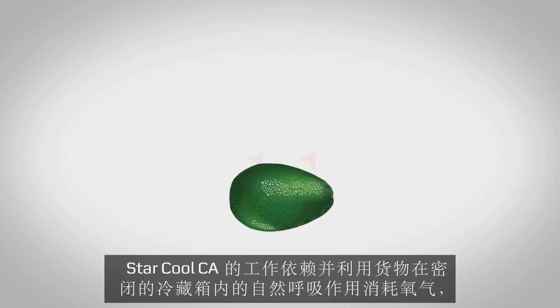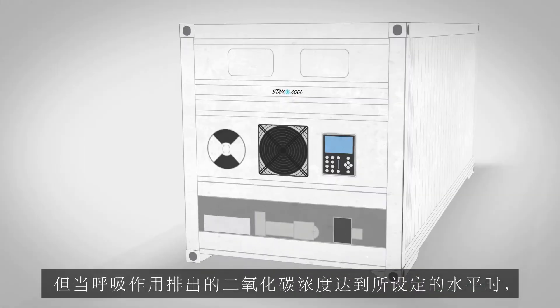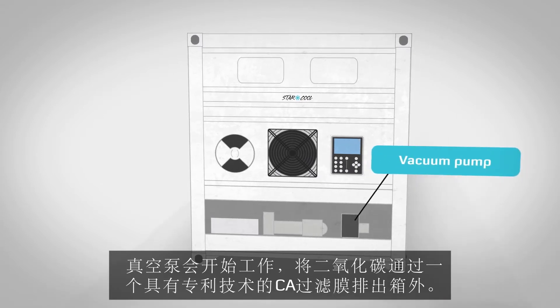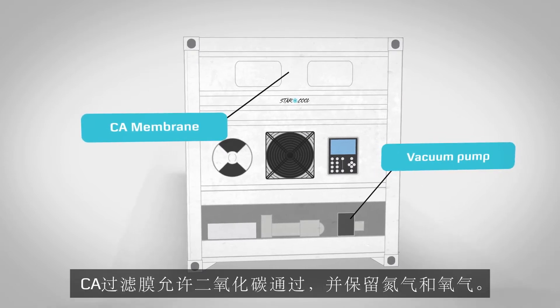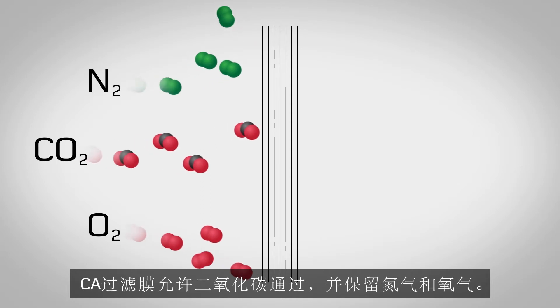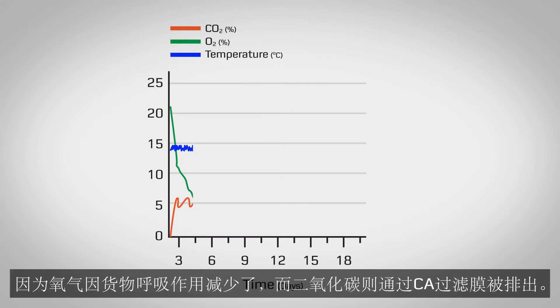StarCool CA relies on and uses the natural respiration of the produce, which consumes oxygen and produces carbon dioxide inside the sealed reefer. When the desired carbon dioxide level is reached, a vacuum pump removes excess carbon dioxide through a patented CA membrane. The CA membrane allows carbon dioxide to leave the reefer while nitrogen and oxygen are retained. This increases the nitrogen level inside the reefer as the oxygen is reduced due to respiration and the carbon dioxide is removed by the CA membrane.